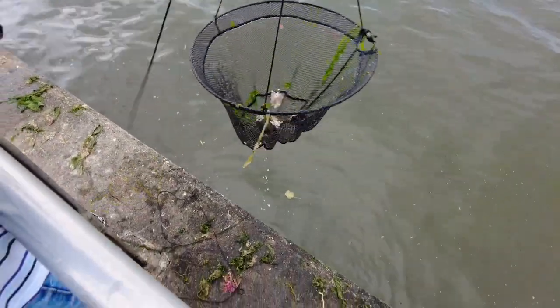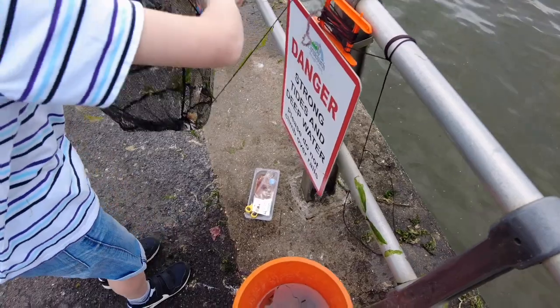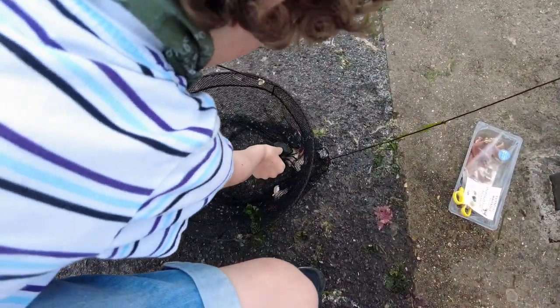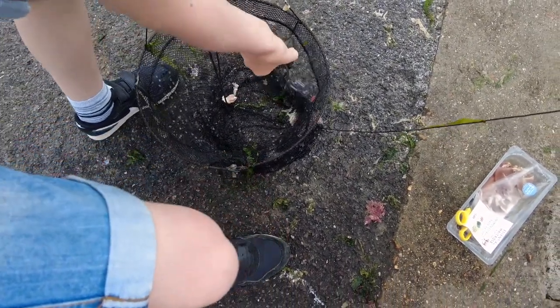I've got another one! Reel him in. I've got another one now. Approach him from behind, watch those pincers. If we had to do a crabbing contest, he would win.